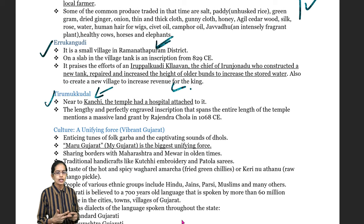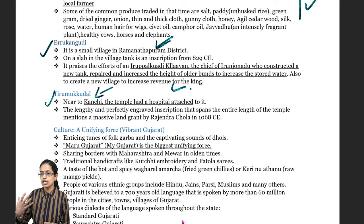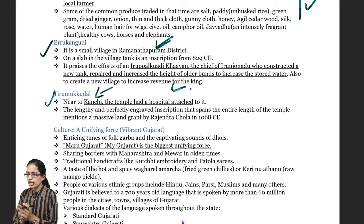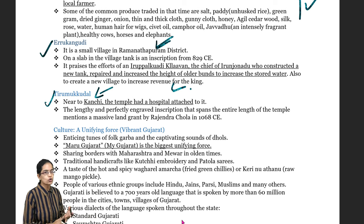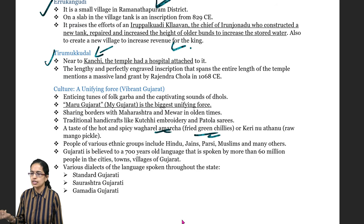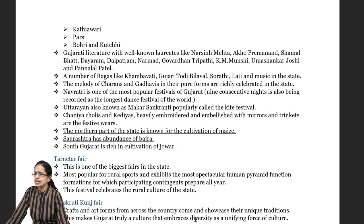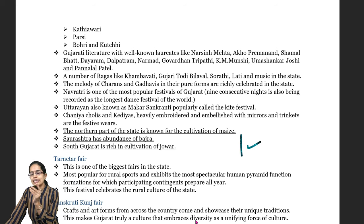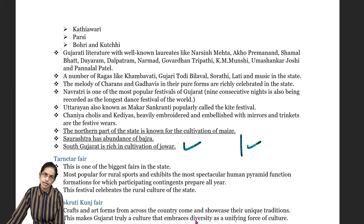Gujarat has a totally different culture where the sound of Dhol and Garba is popular. Maru Gujarat — meaning 'my Gujarat' — is one of the most unifying factors. There are various dialects: standard Gujarati, Saurashtrian Gujarati and Gamadia Gujarati. Popular foods include Athani Mirchi or Vagira, which is fried green chili, and Kerini Athanu which is raw mango pickle. For crops, north Gujarat has maize cultivation, the Saurashtra region has Bajra, and south Gujarat has Jwar cultivation.